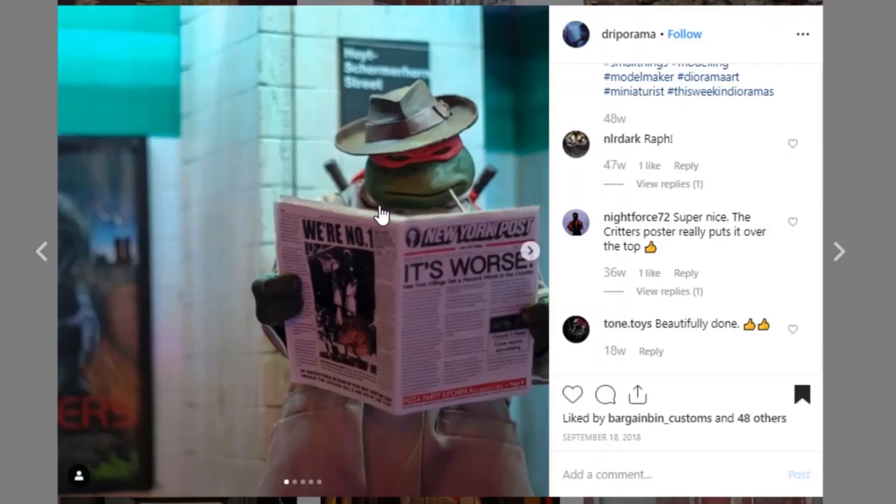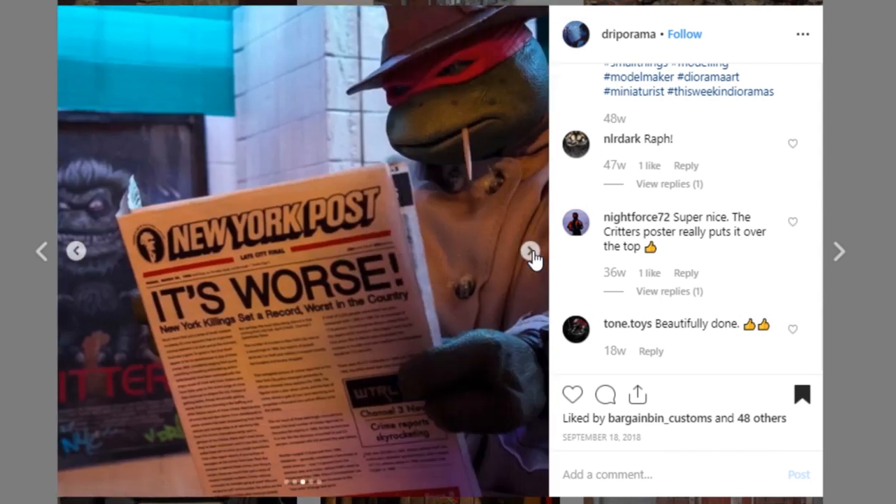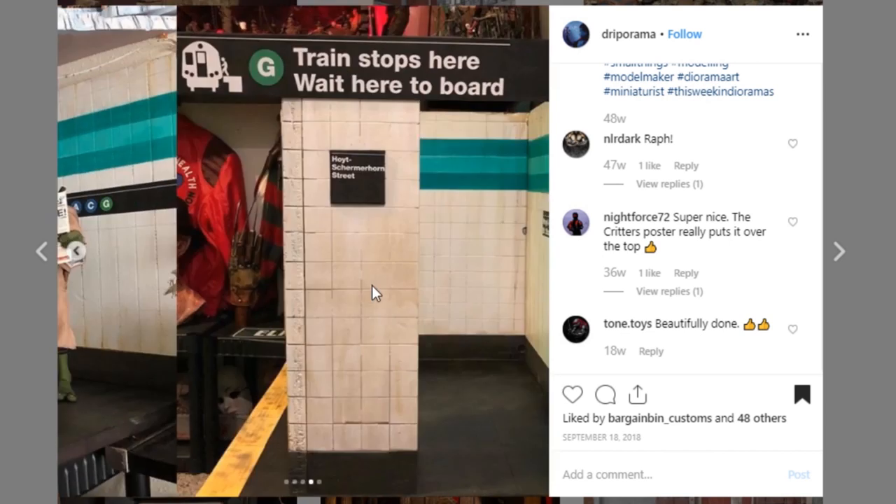Here is a really fun display from Drip-O-Rama. I'm a sucker for turtles, so when you throw them in, I am definitely loving it. This is a really cool subway station — looks really awesome. Your paintwork is really good. I like that little bit of weathering, the grime and buildup that happens especially in a subway station. Awesome job to Drip-O-Rama. Go give them some love because this is a great little project.